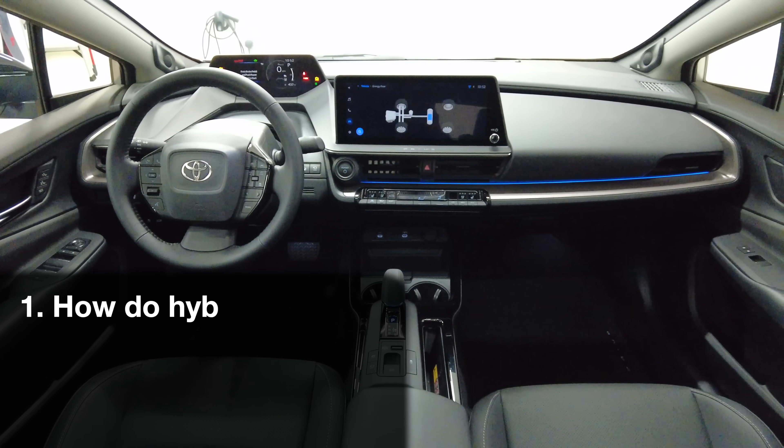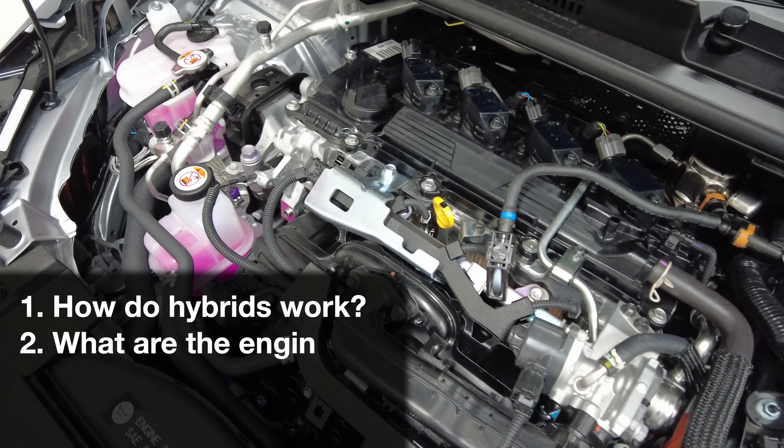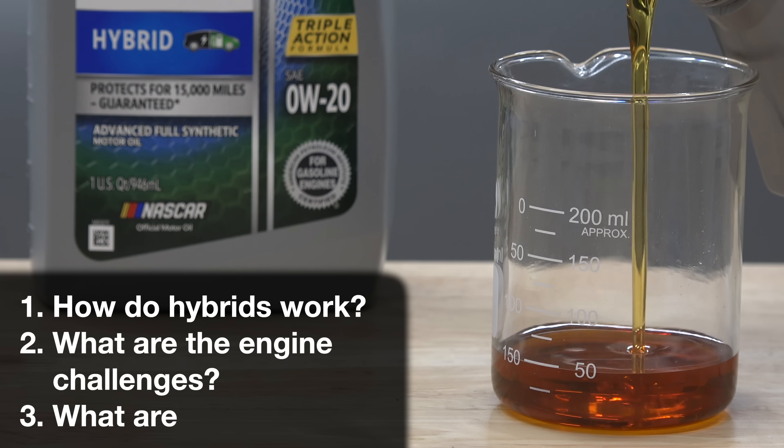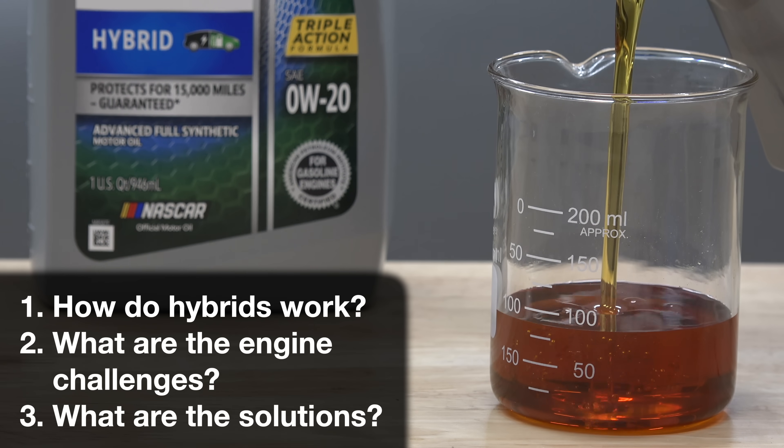First, a quick recap on how hybrids work. Second, why are hybrid vehicles hard on engines, as it's a commonly overlooked challenge? And finally, what solutions exist to combat these challenges?